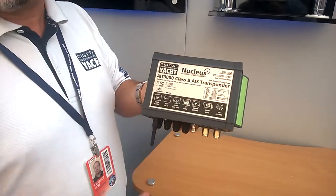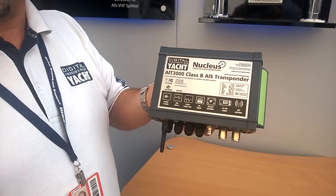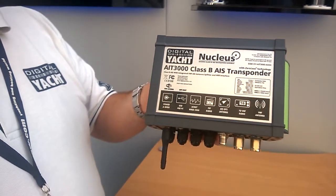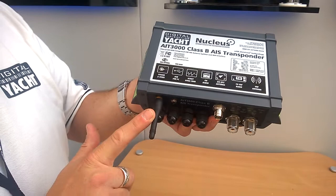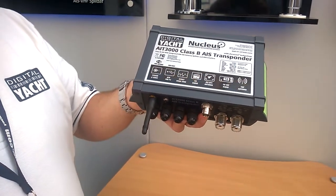So now for the first time you can have one unit that is your AIS transponder, that allows you to use your existing VHF antenna at the top of the mast via the internal splitter, and also has the Wi-Fi adapter so that you can stream your AIS and GPS data to your iPad or iPhone.